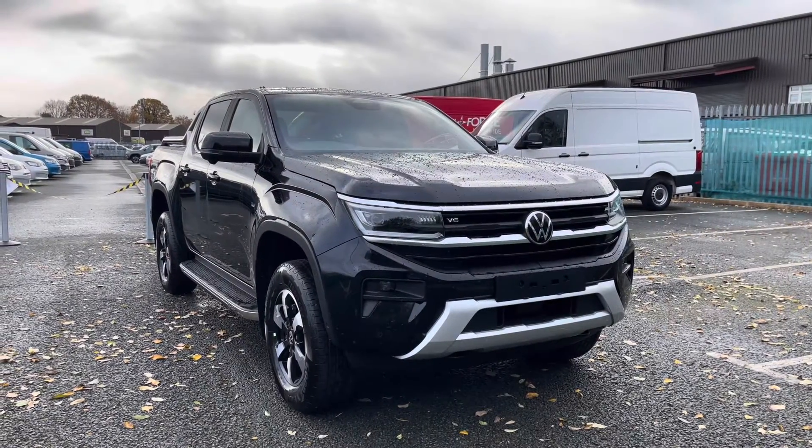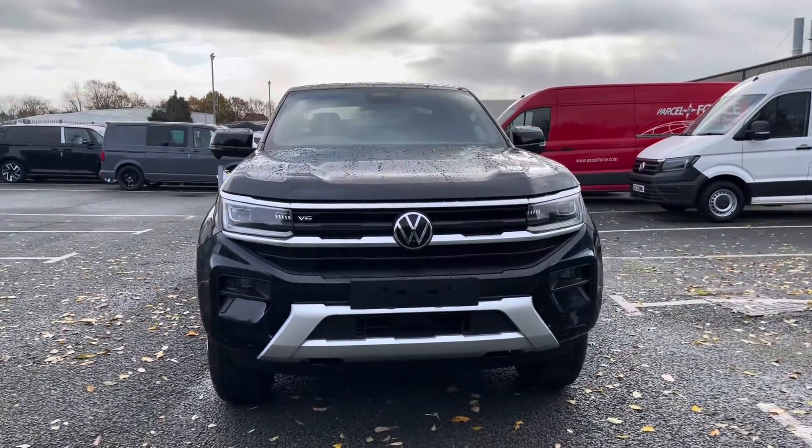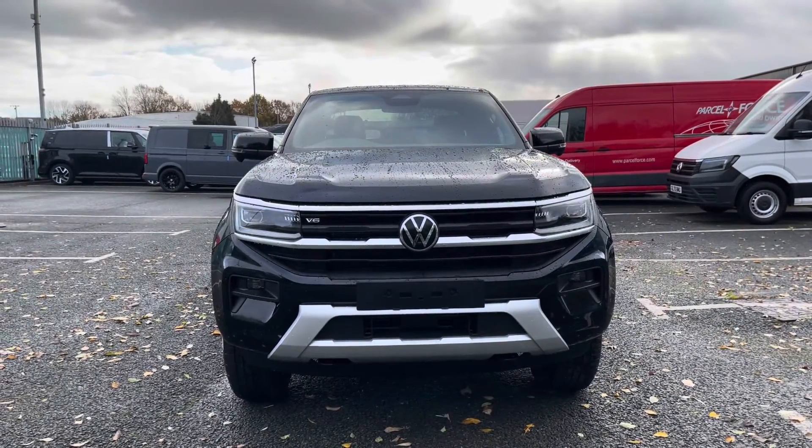Hi, I'm Rhys from Volkswagen Van Centre in Wrexham and today I'm going to be taking you around this brand new vehicle. This particular vehicle being the Volkswagen Amarok Style, finished in the midnight black metallic paint, which is the first additional option that I'd like to show you on this vehicle.